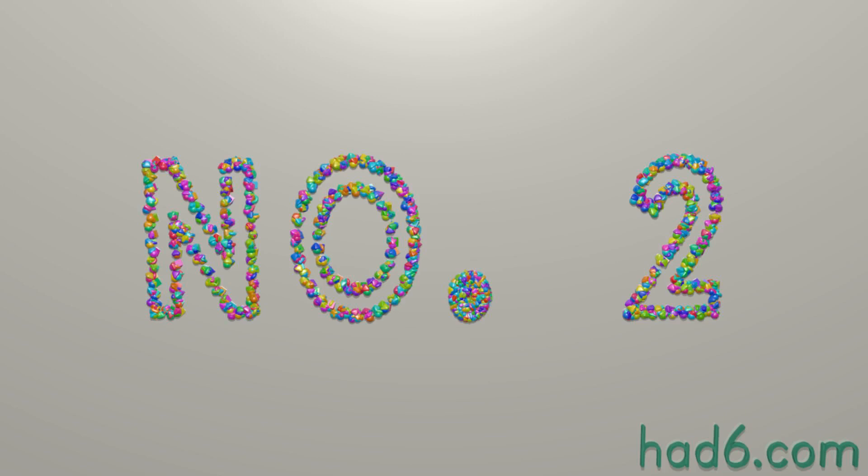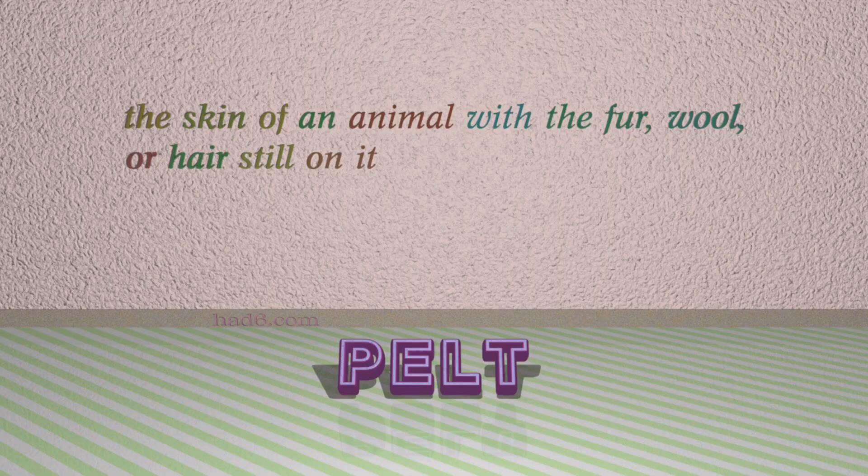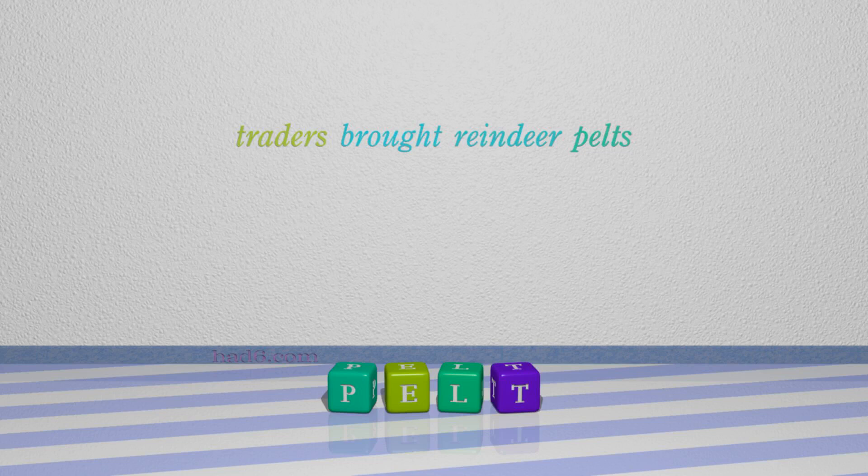Number 2: Pelt, which means the skin of an animal with the fur, wool, or hair still on it. For example: traders brought reindeer pelts.